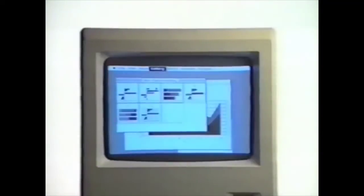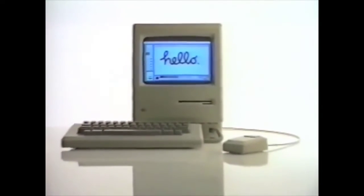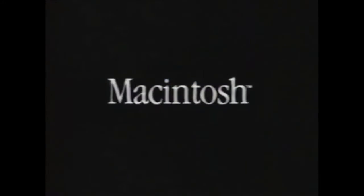Of course, to do all this, you will have to learn to do this. Macintosh — the computer for the rest of us.